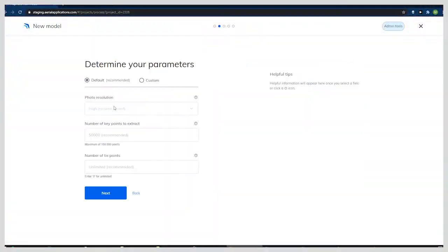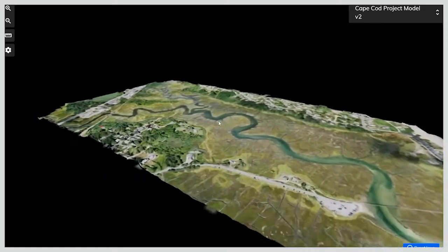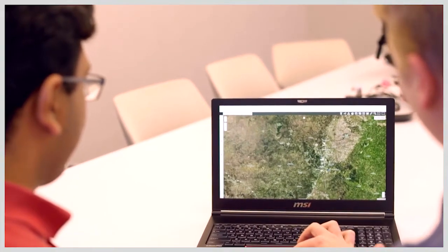Right now, all of that information streams off of the drone into the cloud. Once we're able to have a 5G connection from drones back to the cloud, and also to mobile edge devices, we anticipate seeing a massive increase in the speed of transfer across all these multiple different objects in the field.